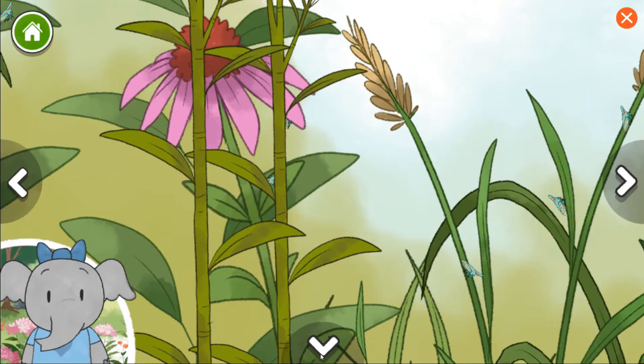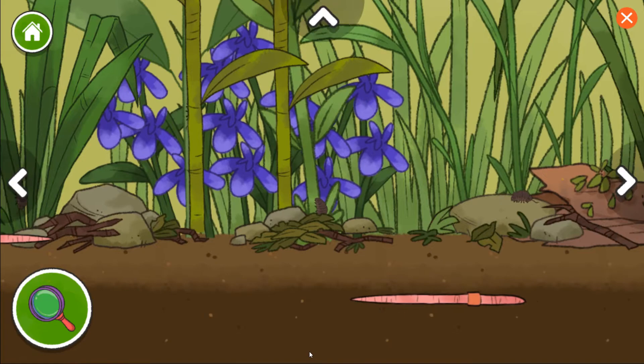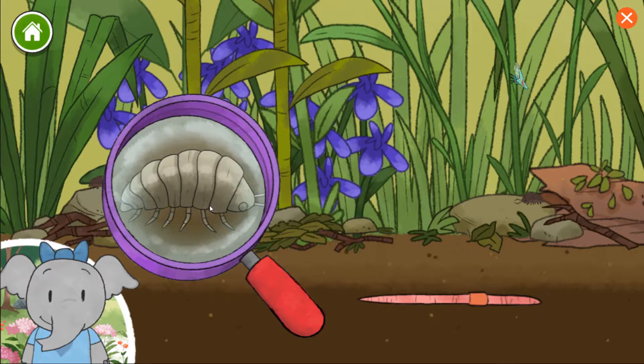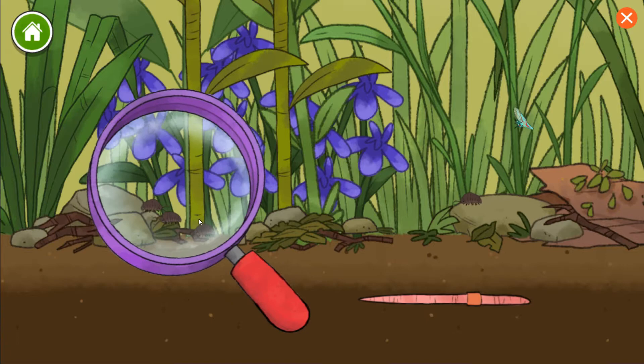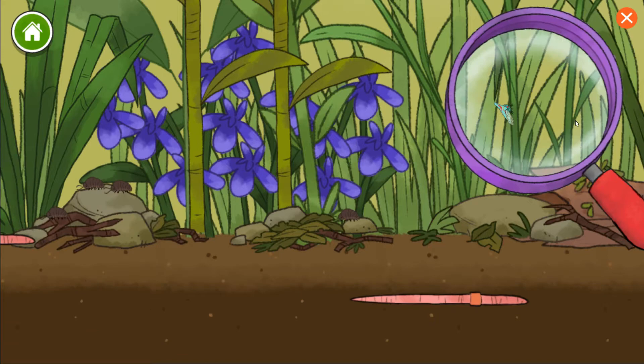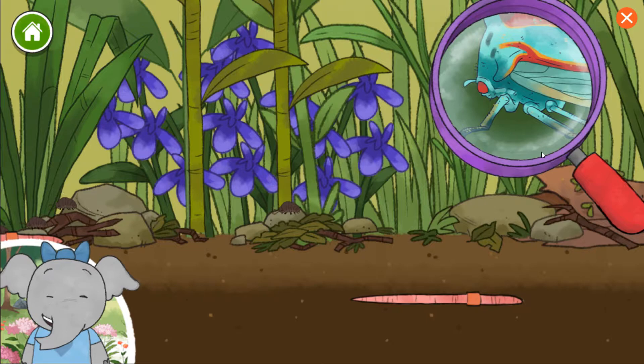We can take a closer look at the plants and animals with this magnifying glass. Move the magnifying glass over plants or animals and click it to see them up close. Roly-polies are small and have seven sets of legs. I notice the earthworm's body is made of many parts that look like rings. The treehopper has six legs that help it move around or jump quickly when it needs to run away.